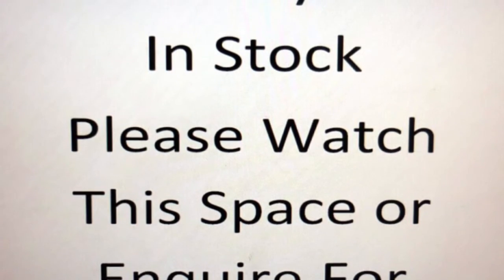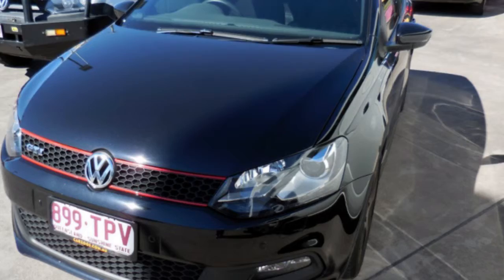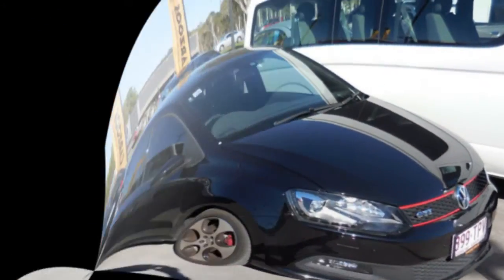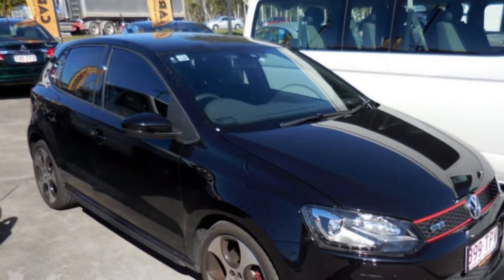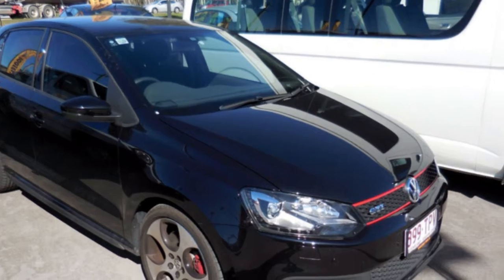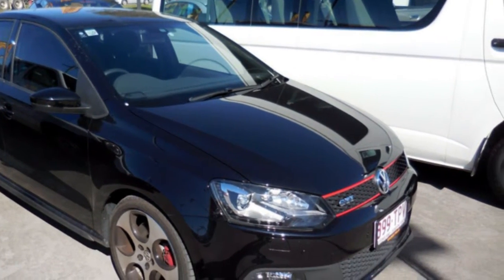The attractive black exterior is complemented by its stylish interior. This vehicle has all the features you could dream of: cruise control, tinted windows, alloy wheels, power steering and more. If you are looking for a first rate vehicle,